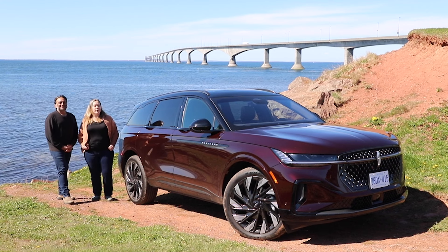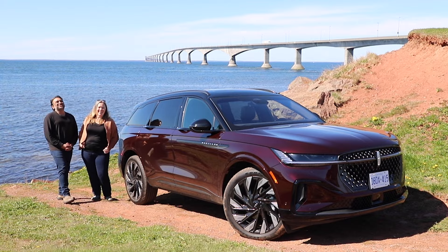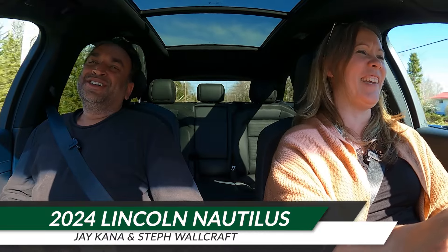Three Atlantic Provinces in one day is a job for a Nautilus. I'm Steph and this is Modern Motoring. Ahoy, mateys — that was the Maritimes joke, in case you didn't catch it.